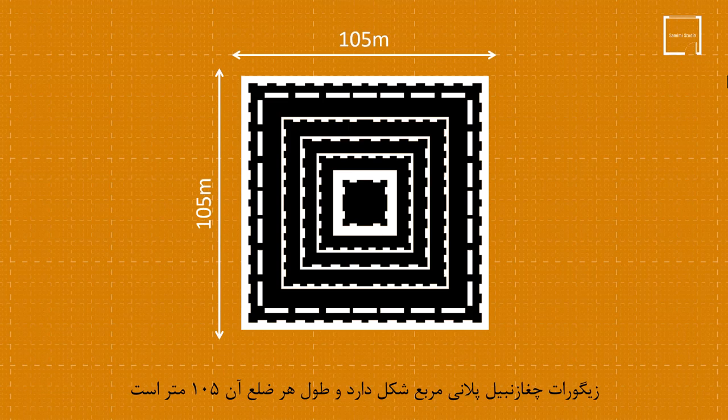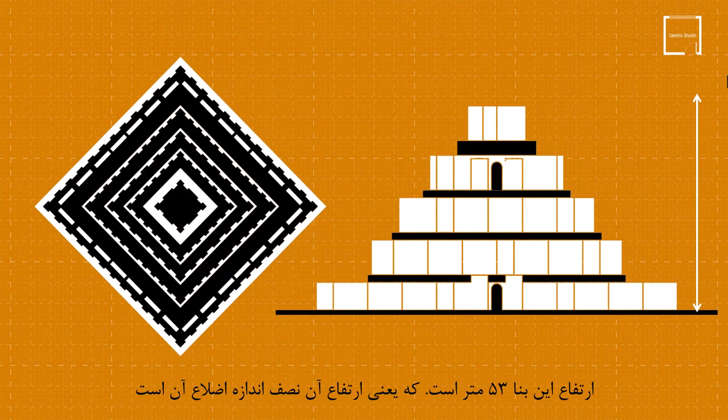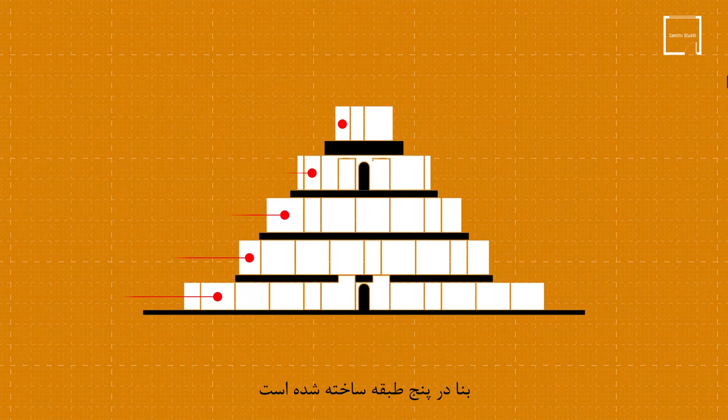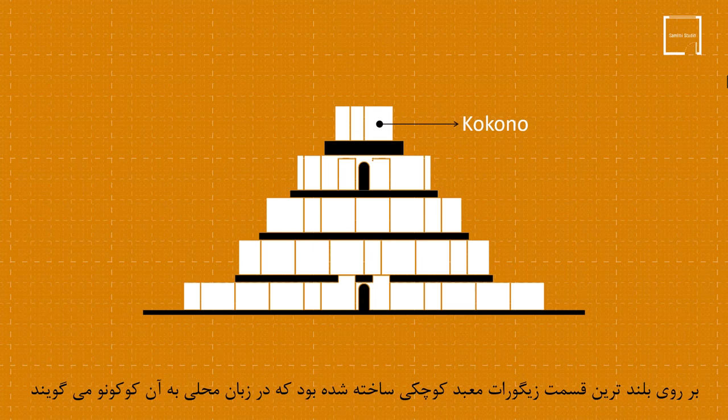Shagazanbul Ziggurat has a square plan and the length of each side is 105 meters. The four corners of the ziggurat represent the four main geographical directions. The height of this building is 53 meters, meaning its height is half the size of its sides. The building is built in five floors, and each floor is raised independently from the ground — no floor is built on top of another. A small temple was built on the highest part of the ziggurat, called Kokono in the local language.